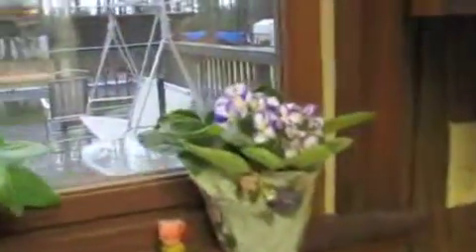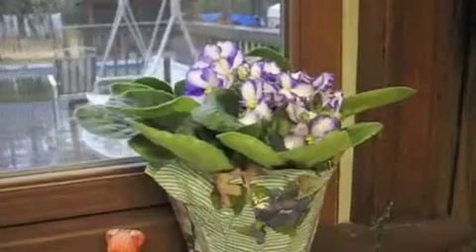I wanted you to see — I got my new flower yesterday. I like African violets, so I got some plants here in the window.